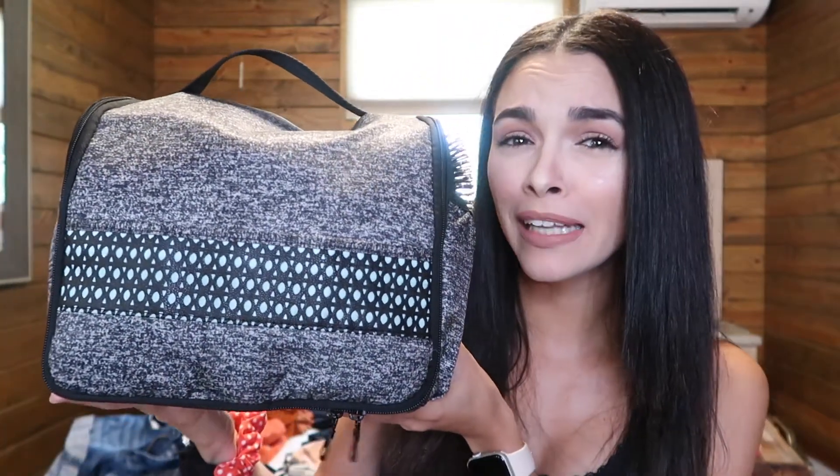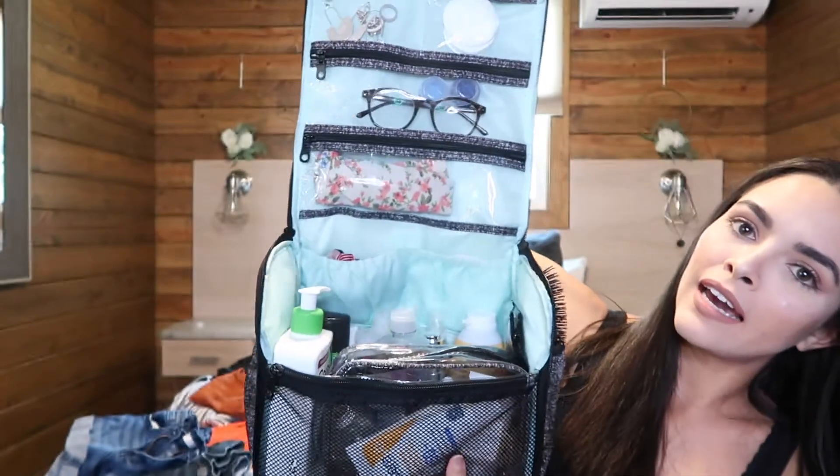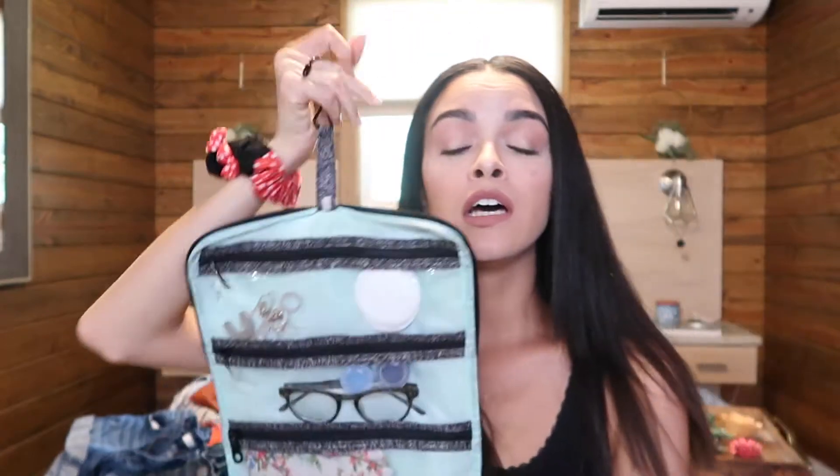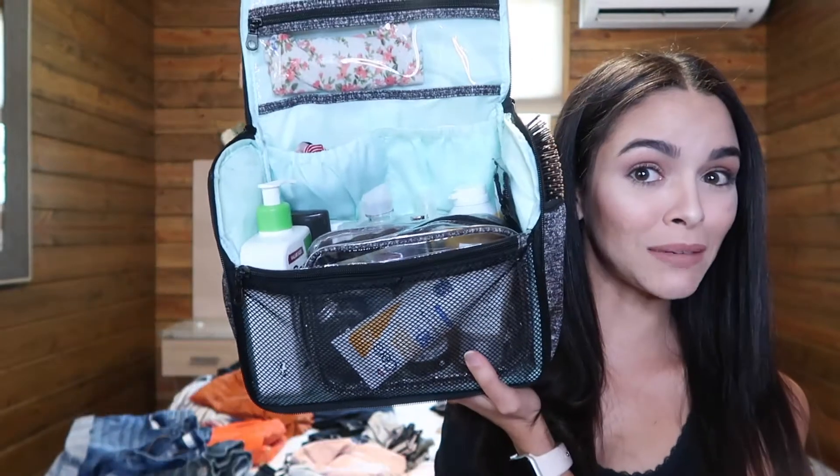I'm going to start off with what's in my toiletry bag. I bought this bag at Walmart maybe last year. I love it because it has so many compartments. I use it for Fort Wilderness because we use the showers there. At the time, our camper shower wasn't working properly, but now we have a new camper, so it's going to be so nice to actually shower in our camper.